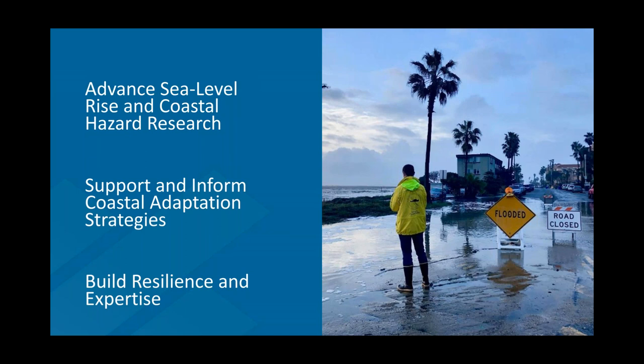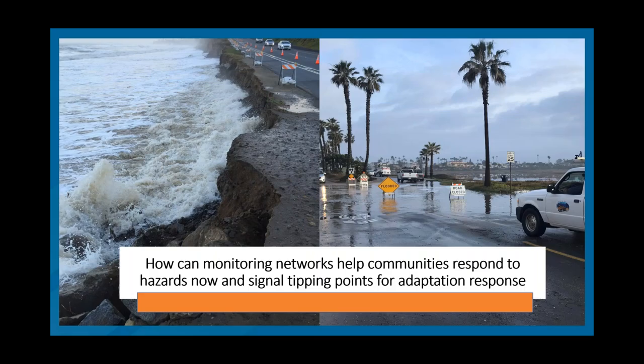What we're about at the center is looking at coastal and climate research in a couple different areas. Specifically, one of those areas is advancing sea level rise and coastal hazard research. Within advancing that science, we're also looking at ways to use that science to support and inform coastal adaptation strategies. Many of those strategies are pilot and demonstration strategies. The overall goal of our programs is to build resilience along the coast and also build expertise within coastal communities, coastal leadership, and next-generation scientists and climate practitioners.